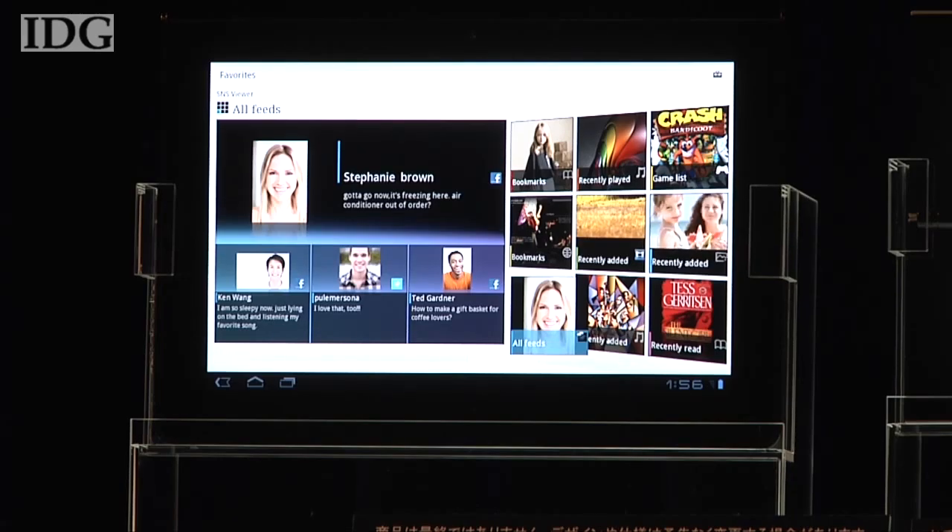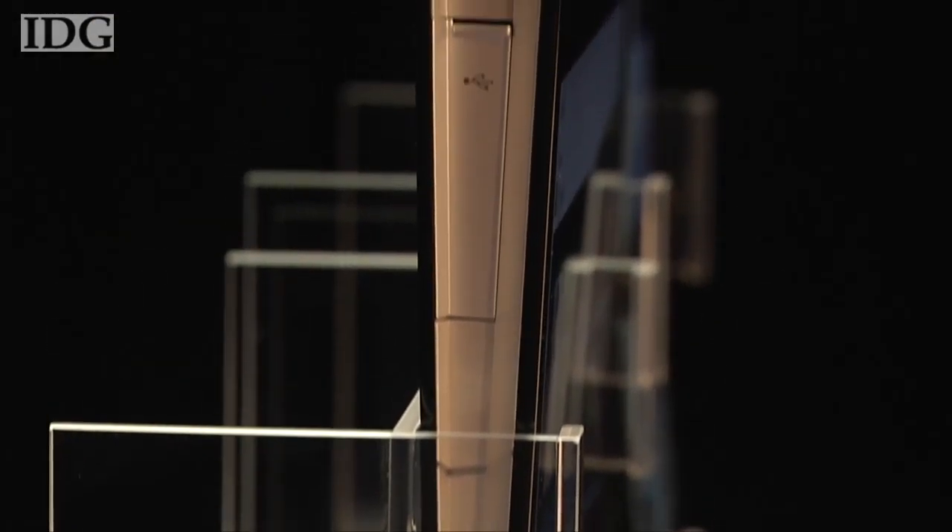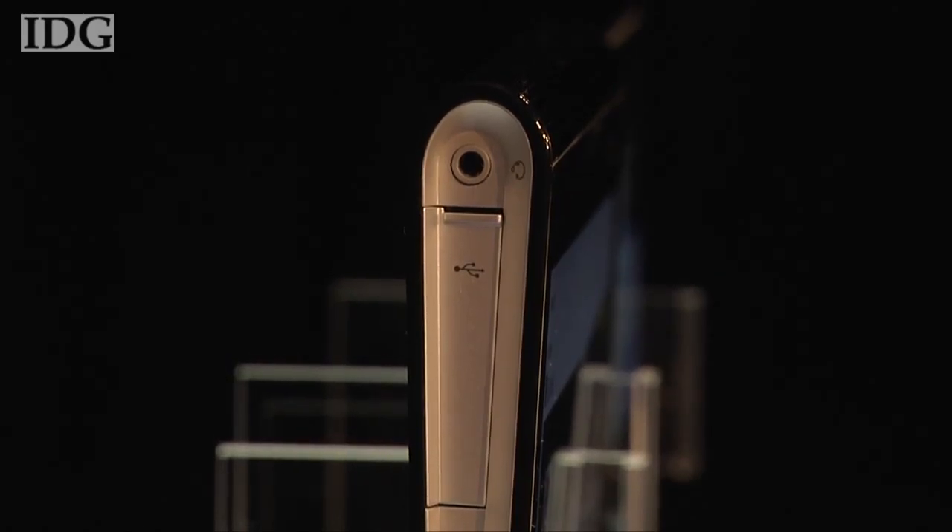The S1 has a 9.4-inch screen. At first glance it looks similar to most other tablets, but look more closely and you'll see it's shaped like a wedge. That makes it easier and more pleasant to hold, said Sony.